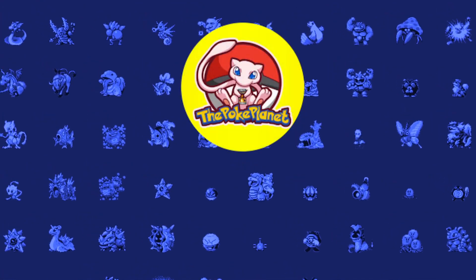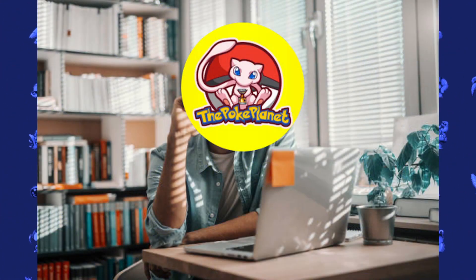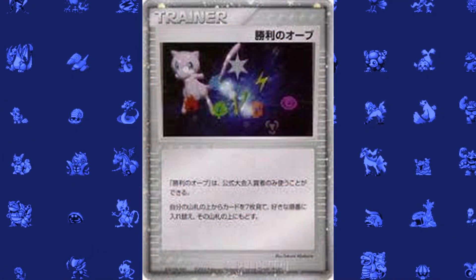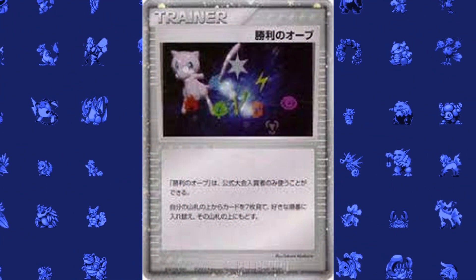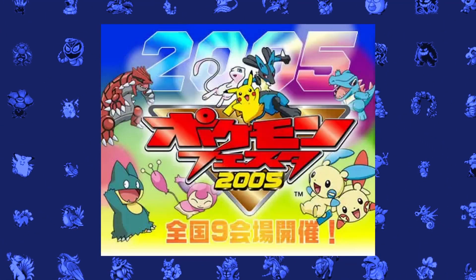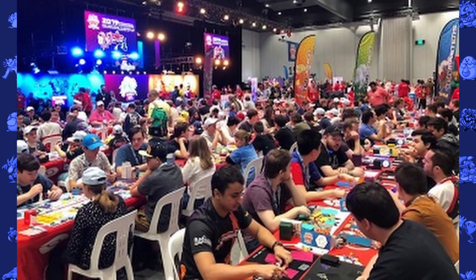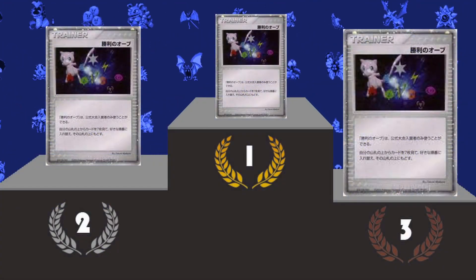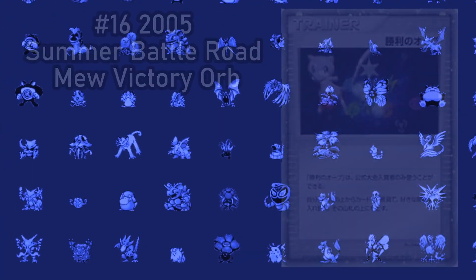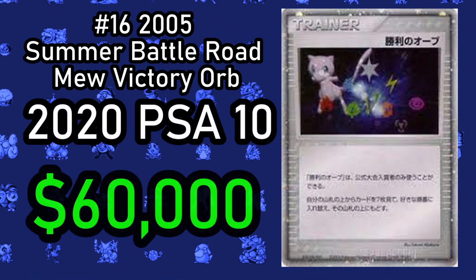There is a reason I enjoy making Pokemon videos — I'm always learning about things I did not even realize existed. This is the 2005 Summer Battle Road Mew Victory Orb card. This card was given out as a prize for the 2005 Summer Battle Road Tournament, which consisted of 9 regional competitions. The top 3 contestants would receive this Mew Victory Orb card, meaning only 3 of them exist. One of these cards sold in 2020 at PSA 10 for $60,000.